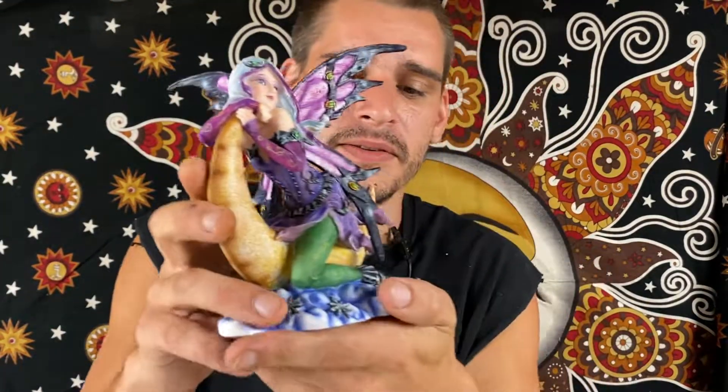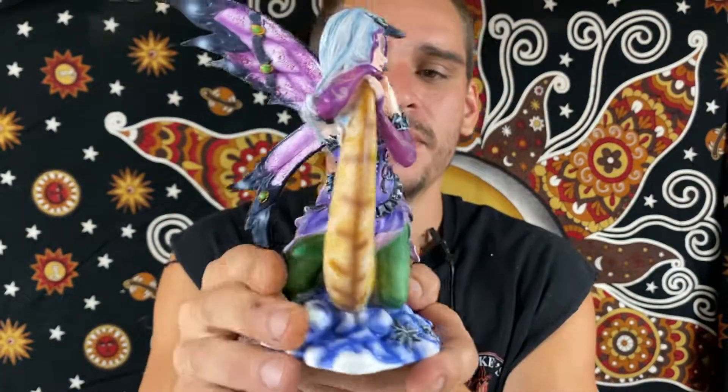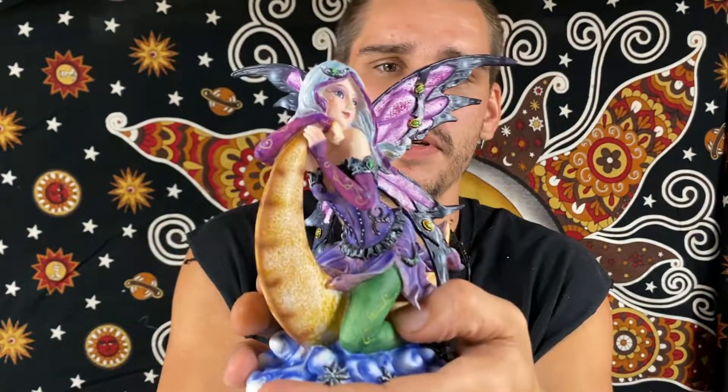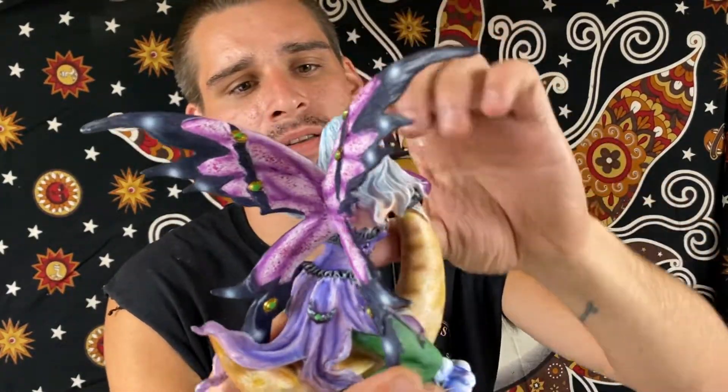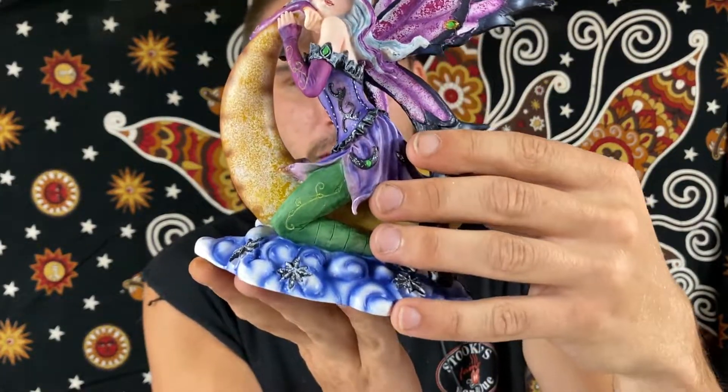And then lastly out of that box, we have another beautiful fairy piece — hanging out in the clouds, on top of the moon, looking out. Again with the amazing details in the wings, just hanging out on that moon. An amazing fairy piece there.